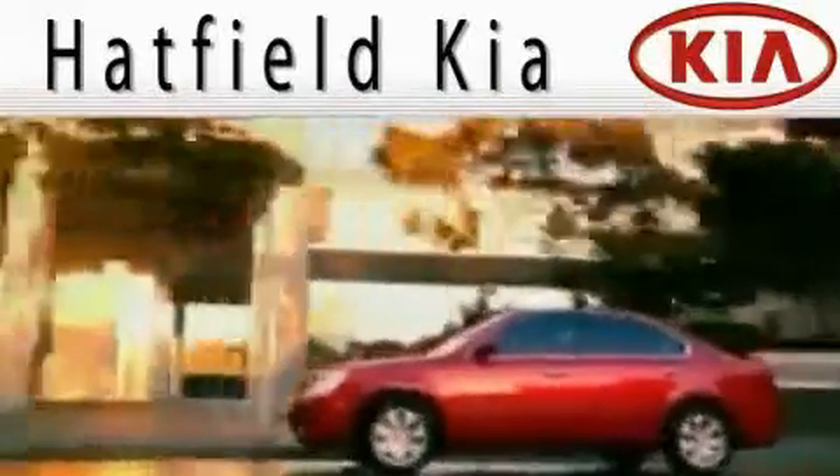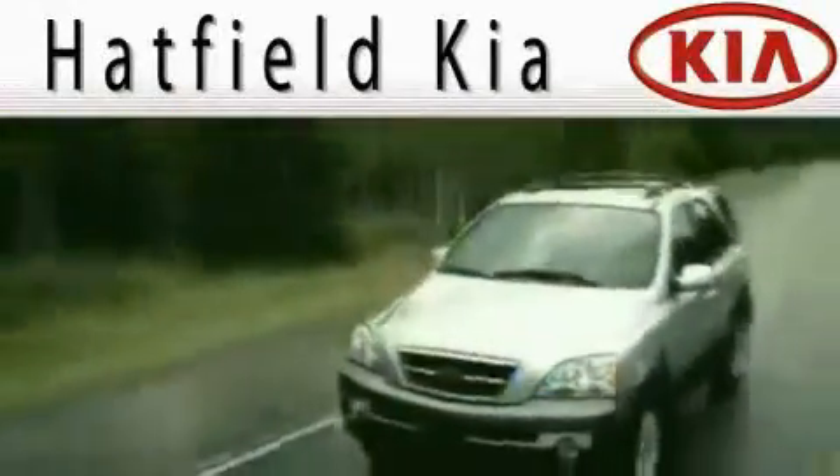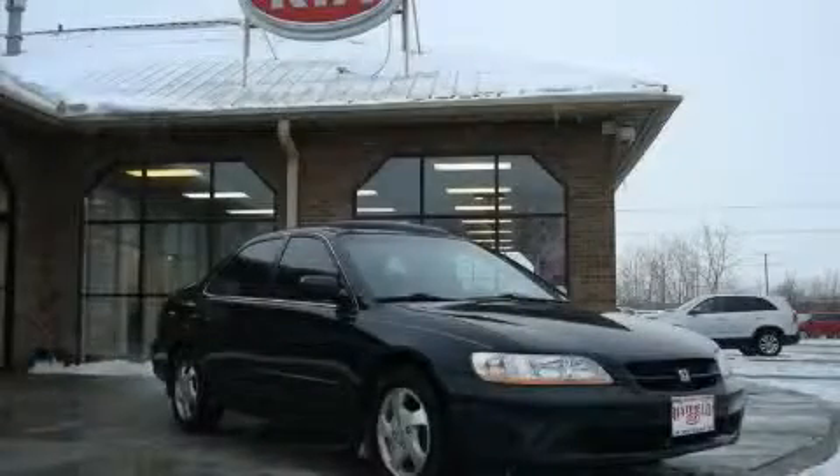Another fine vehicle offered by Hatfield Kia. This is a 1998 Honda Accord — great handling, great comfort, a great ride.